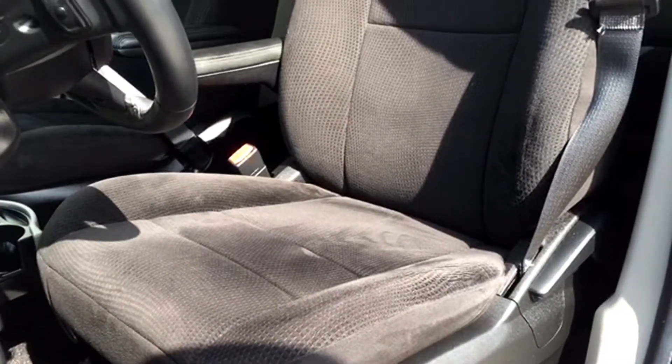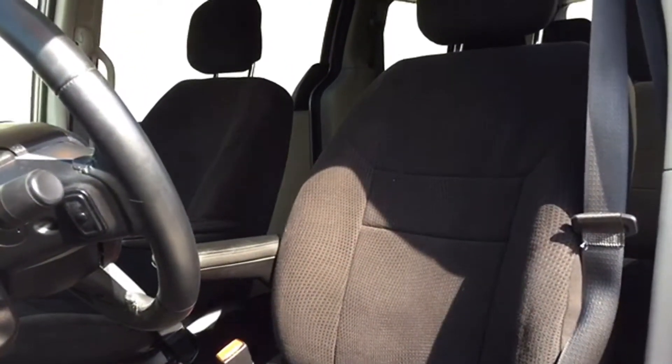Your driver's seat is manually adjustable and it's covered in dark cloth upholstery, plus it has an adjustable headrest to keep you safe if you're hit from behind.